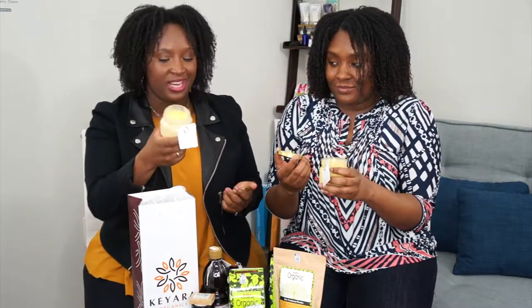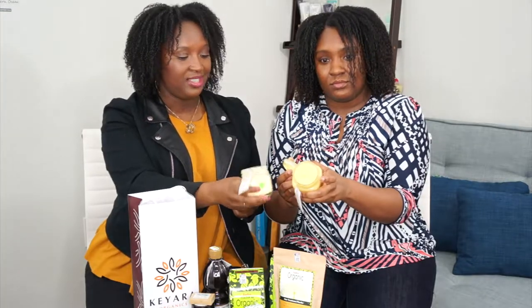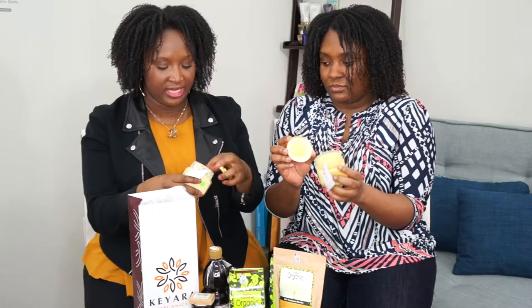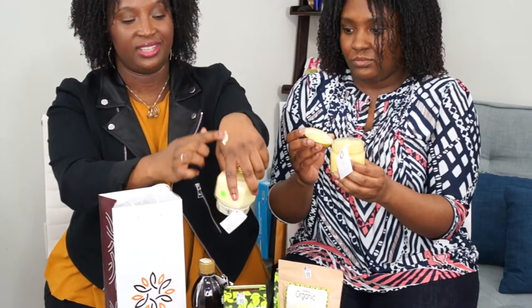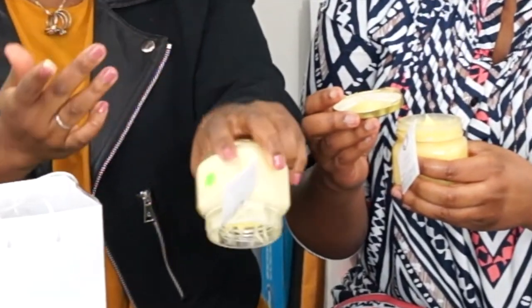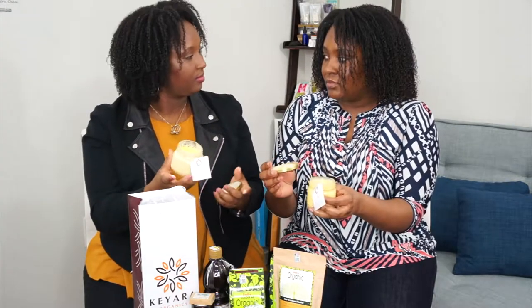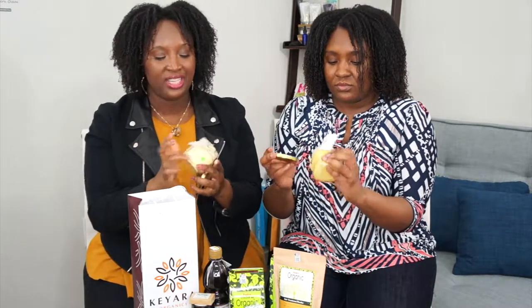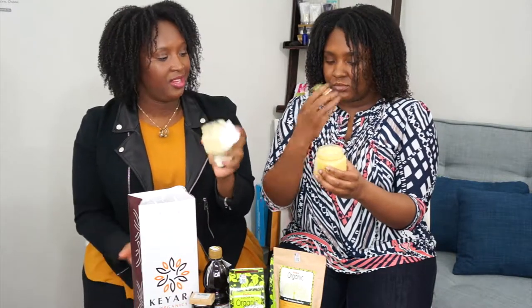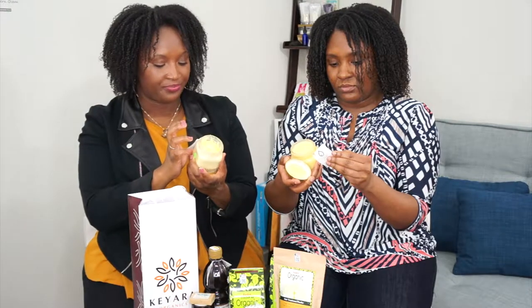I actually couldn't wait, so I've already tried the body butter. Do you see the difference in them? The hair butter is actually more whipped — it's softer. And the body butter is more dense. The hair butter is more whipped and creamy and thinner and a little silkier, which helps with slip.